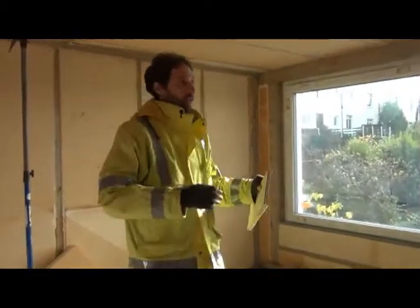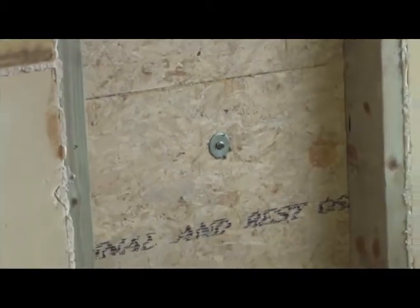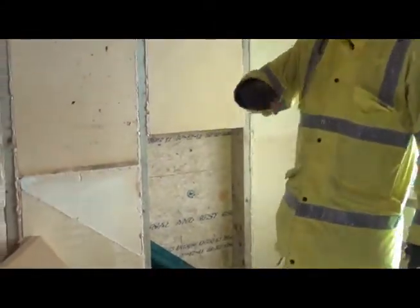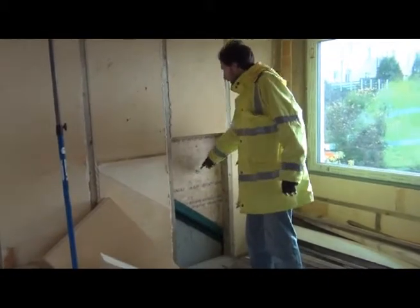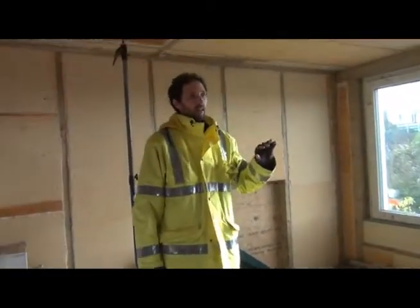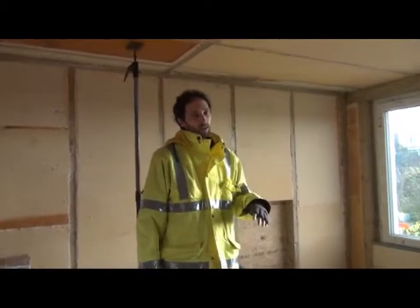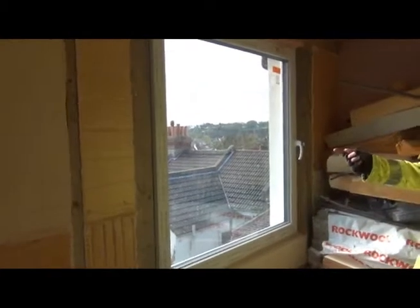This bolt holds the board on which the render goes on the outside, and the reason it's positioned away from the joist line is to make the thermal path through the construction longer. Steel conducts heat very well, but stainless steel only conducts heat about a third as well as conventional steel. So if you change your fastener from conventional steel to stainless steel — which might cost a few pence per fastener — you only lose a third as much heat through there.